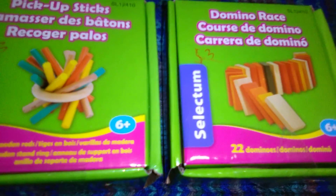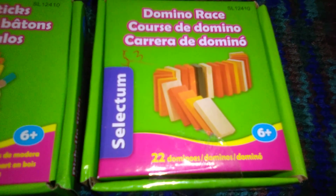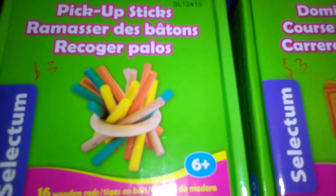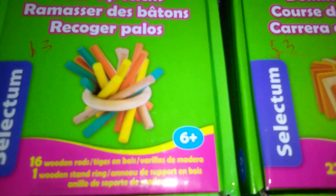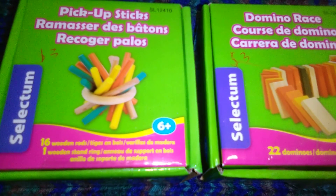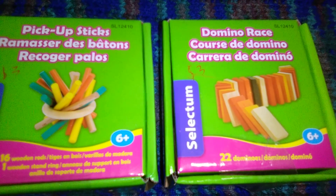And then just two fun games. These were $3 each. This one is a domino race that Nate really wanted — it's for ages 6 and up, with 22 little wooden dominoes in bright colors, no dots or numbers on them. And then this one is pickup sticks, but with a ring stand — 16 wooden rods and one wooden stand. The goal is to pull out the sticks without making the center collapse. Nate wanted those, so I let him grab them. Thanks a lot for watching this little haul from the Looney Tooney store. I'll be back later today with another dollar store haul from where my mom lives. Take care, thanks for watching, bye for now.